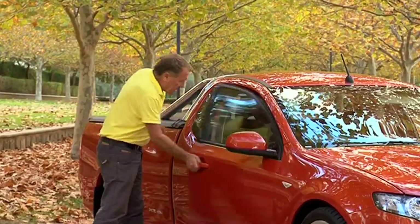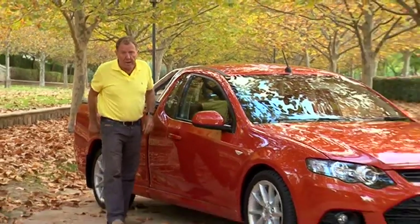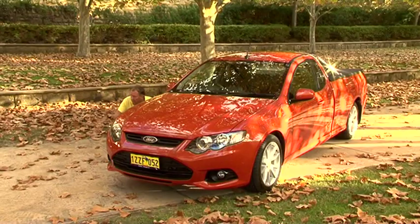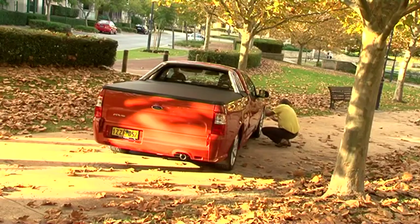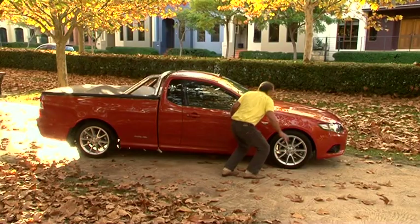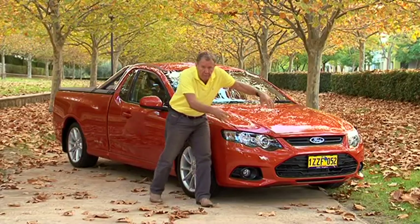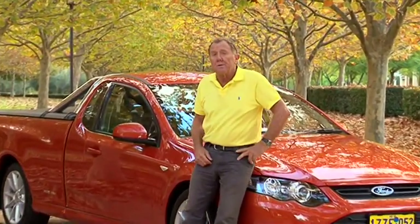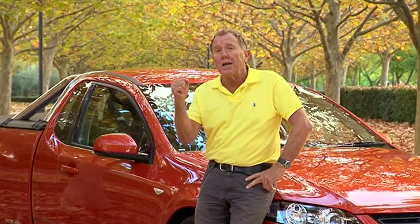Now the XR6 does stand out in the crowd — and why? Because of its sleek design. It also has a low centre of gravity, big bold 18-inch wheels, colour-coordinated rear vision mirrors, and up front a big bold grille including fog lights. Throw in a choice of colours and a number of trim options and you have one sexy ute.